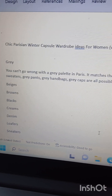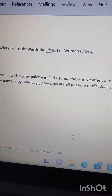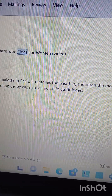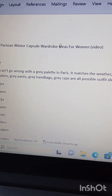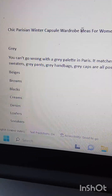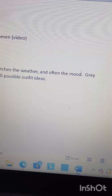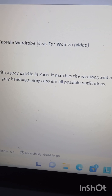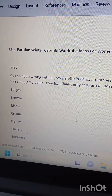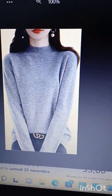In this article I want to talk about winter capsule wardrobe ideas for women. I'm going to go over to Amazon — I don't have an Amazon account so I make absolutely nothing from this, it's just ideas. With grays, you can't go wrong with a gray palette in Paris; it matches the weather and often the mood. Gray sweaters, gray pants, gray handbags, gray caps are all possible outfit ideas, so let's see if we can find some stuff on Amazon.